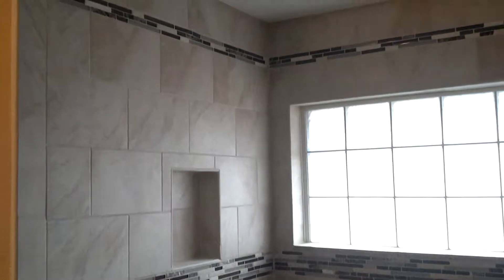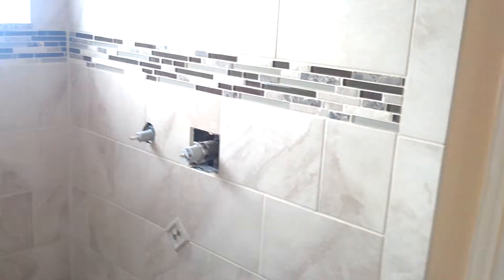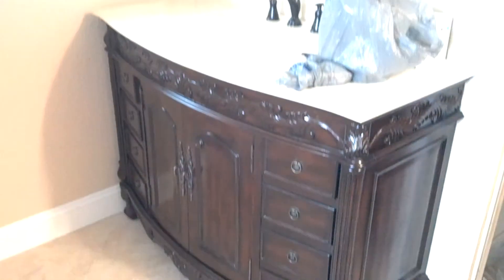This is the bathroom we've just been finishing up. It's got that nice stone floor, beautiful tile work, vanities, and mirror.